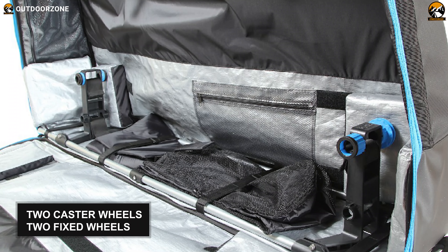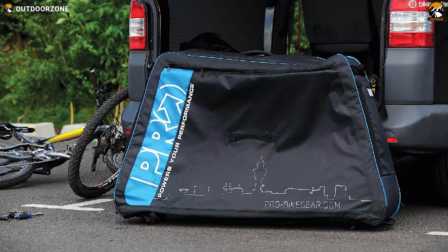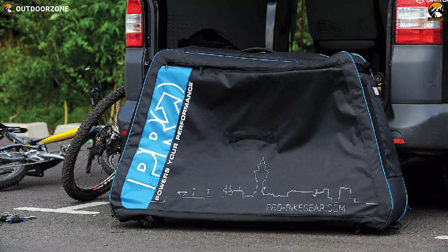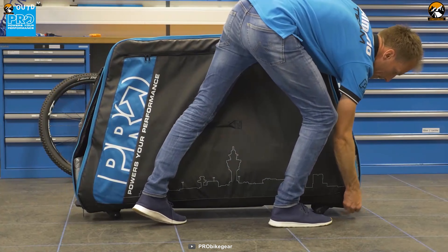Apart from that, this bike case contains two inner pockets that enable you to pack the wheels safely and securely. Finally, this bike travel case weighs around 19.84 pounds, which promotes easy carrying. There are also two caster wheels and two fixed wheels for easy maneuverability. In conclusion, this Pro Bike Gear Mega is a decent and light bike travel case that can help you transport your bicycle from place to place comfortably.